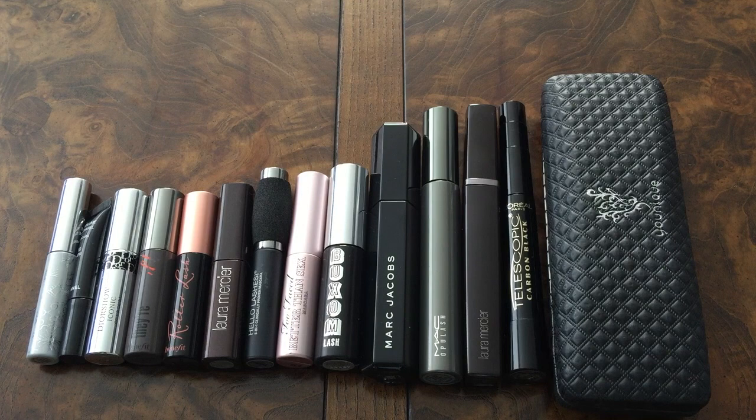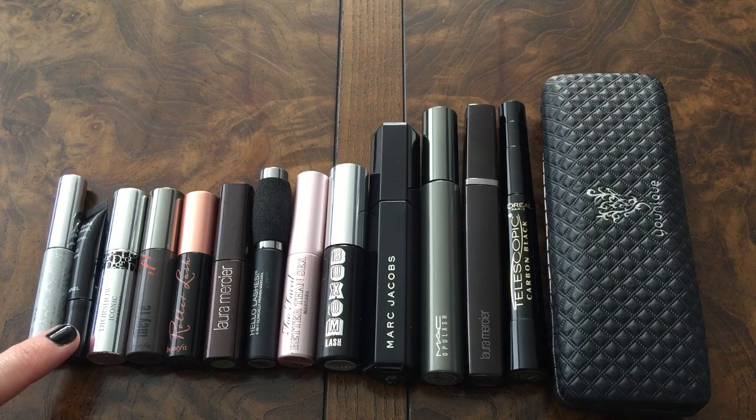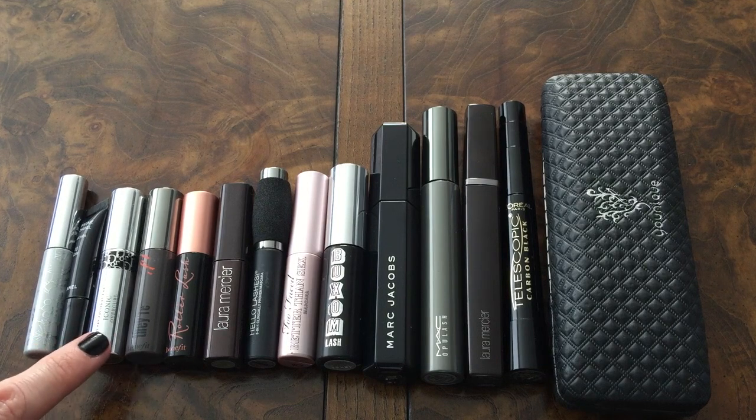I have eight mini mascaras, one bottom lash mascara, and five full-size or larger mascaras — so collectively 14 mascaras finished off. The first on the left is the Clinique bottom lash mascara with the teeniest, tiniest, most minuscule wand ever — perfect for bottom lashes, I constantly repurchase it. This little one from Chanel is the Volume Day mascara — I fell in love with that one. And this is the Dior Show Iconic Overcurl — a beautiful mascara.